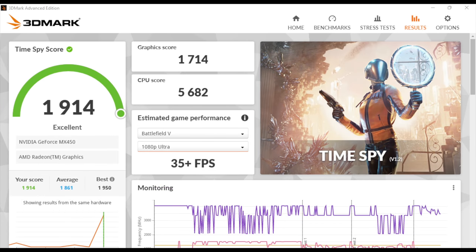So obviously these scores aren't looking that impressive when you compare them to a full-fledged gaming laptop or gaming desktop. But for an ultra-portable coming in at 2.9 pounds, these scores are looking pretty decent. Now it's time to see how this thing can really game.